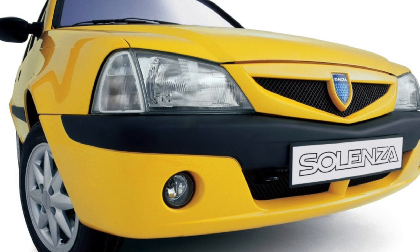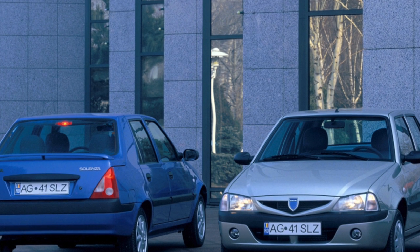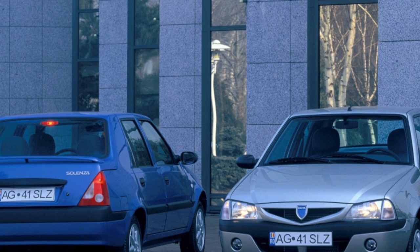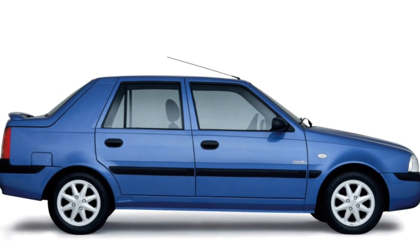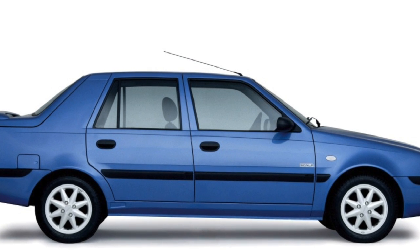Electric door locks are also a recurring nuisance. Before you decide to buy this Romanian-French car, you need to think carefully. If everything is in order with roads and fuel quality in your region, then this inexpensive, functional car will only please. But if the asphalt and gasoline do not stand up to criticism, it is better to look for another car.